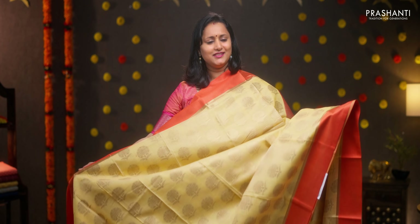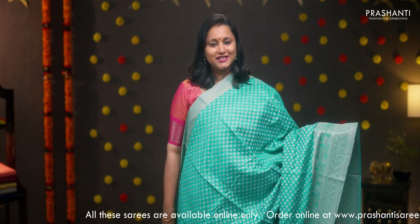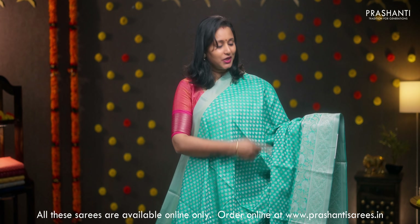You can also click on the link in the description box which will directly take you to the collections page. First one for today, a very classy colour combination — sandal yellow with red. Contrast plain borders in red on either sides with a simple line of zari running on both sides of the borders. The body has got very pretty antique zari woven floral buttas running all over the saree. A simple pallu and a matching brocade blouse, priced at Rs.1690.